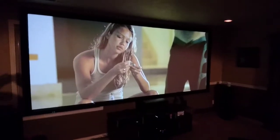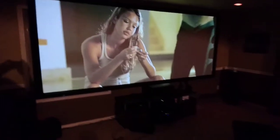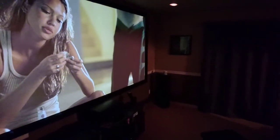Here we are with the screen hung. As you can see, no wrinkles, excellent picture. We do have the lights on here. It's a very large screen — it takes up the entire wall. From this wall to the other wall is 17 feet, and we have about a foot and a half on each side clearance.